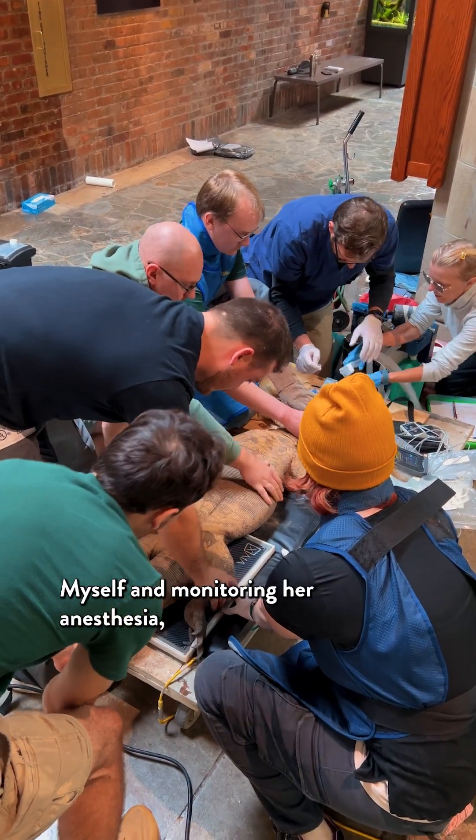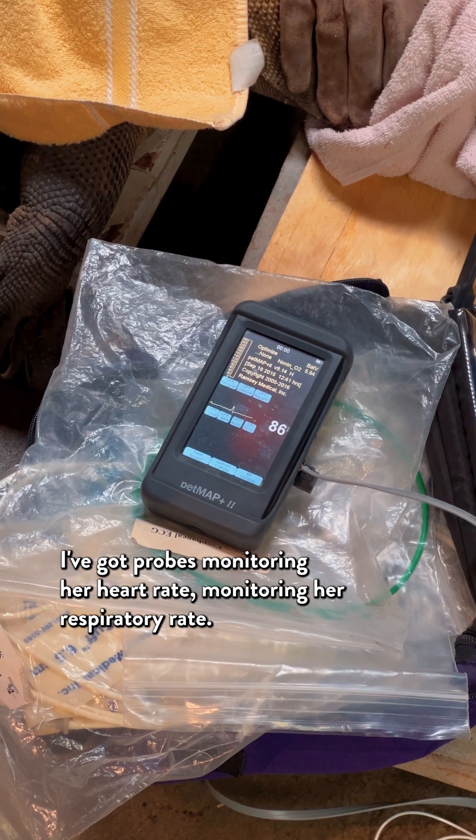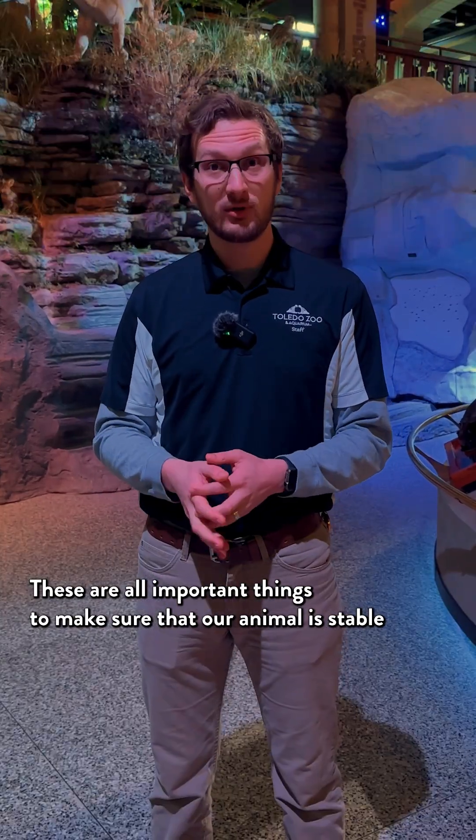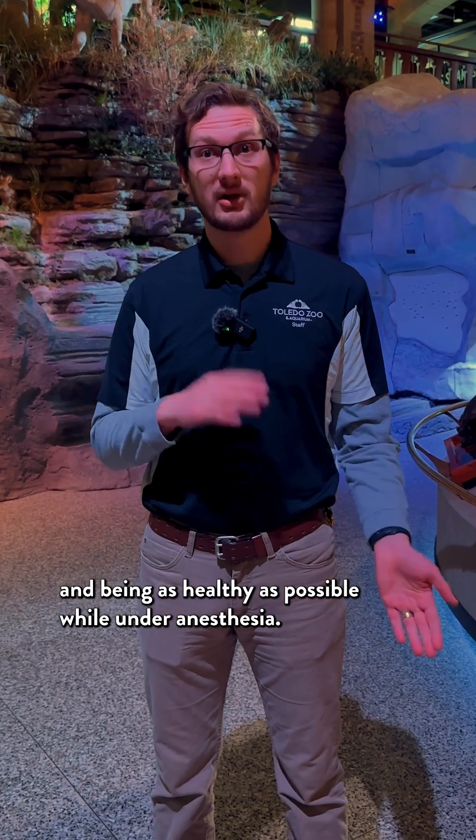I'm monitoring her anesthesia. I've got probes monitoring her heart rate and monitoring her respiratory rate. These are all important things to make sure that our animal is stable and being as healthy as possible while under anesthesia.